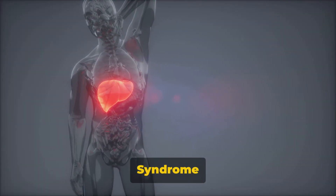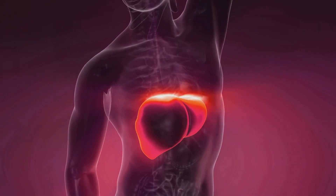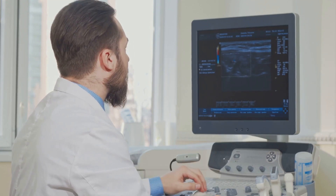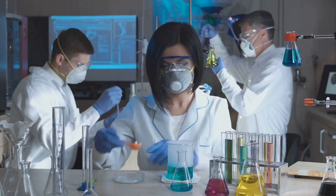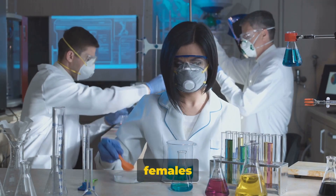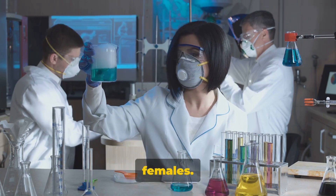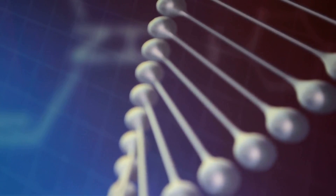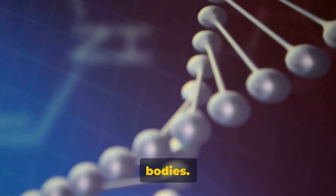Interestingly, Gilbert's syndrome seems to favor one sex more than the other. Gilbert's syndrome shows a marked preference for males. The ratio of males to females with Gilbert's syndrome is skewed, with more males being affected than females. This imbalance is a fascinating aspect of the syndrome, hinting at the complex interplay of genes and hormones in our bodies.